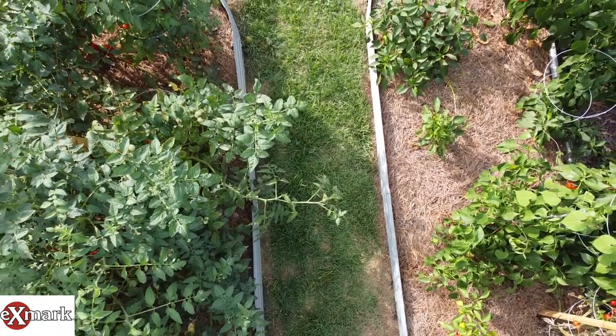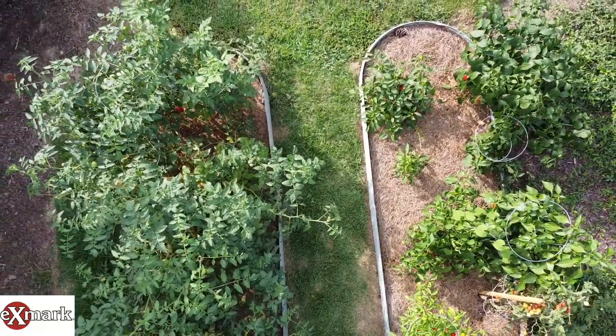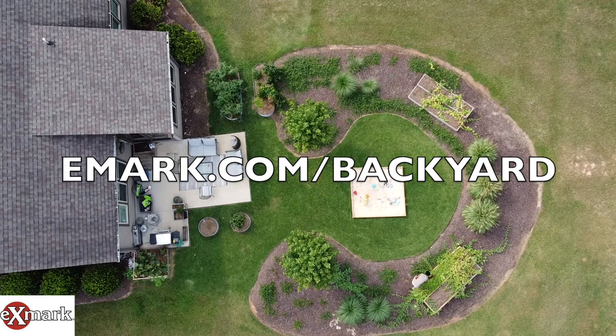This is pretty cool to do. If you want to find out how to do more backyard projects like me, make sure you check out xmark.com/backyard and find a lot of other content creators just like me.